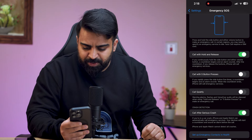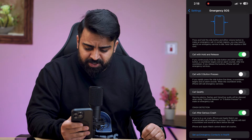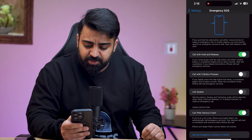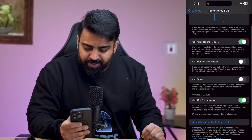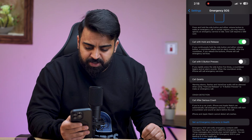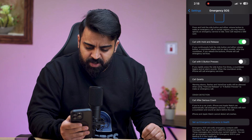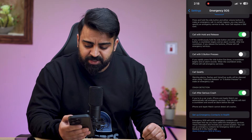At the top it says that press and hold the side button and either volume button to make an emergency call. In certain regions, you may need to specify an emergency service to dial. Autocall requires a SIM card. Call with Hold and Release: if you continuously hold the side button and either volume button, a countdown begins and an alarm sounds. After the countdown, if you release the buttons, iPhone will call emergency services.